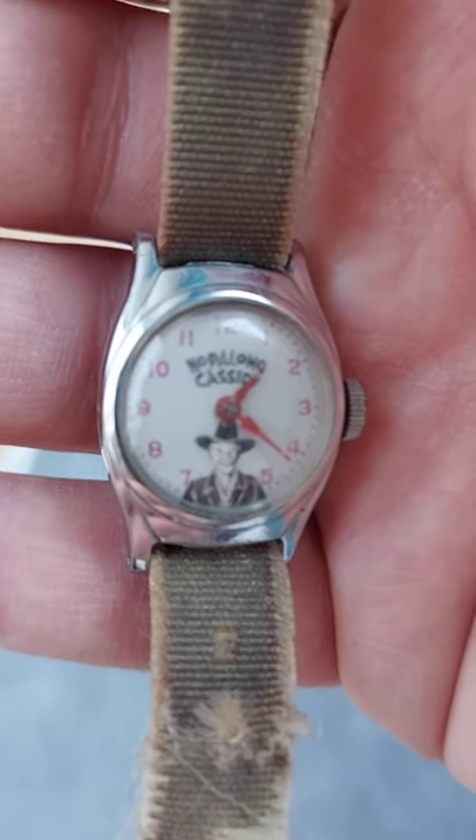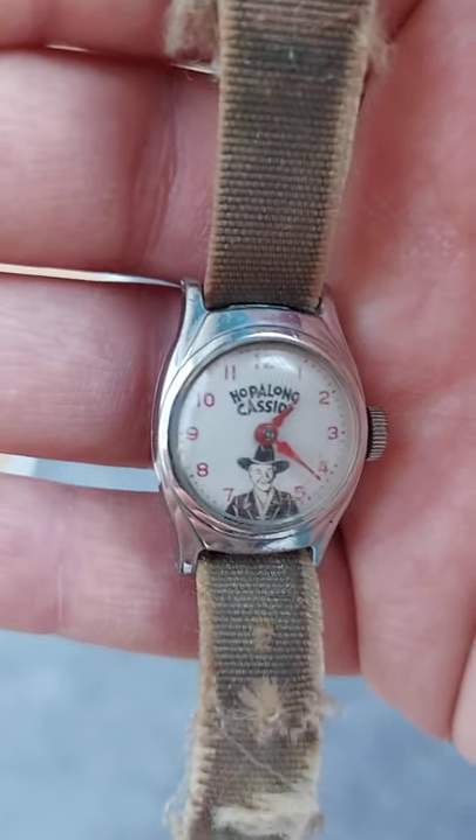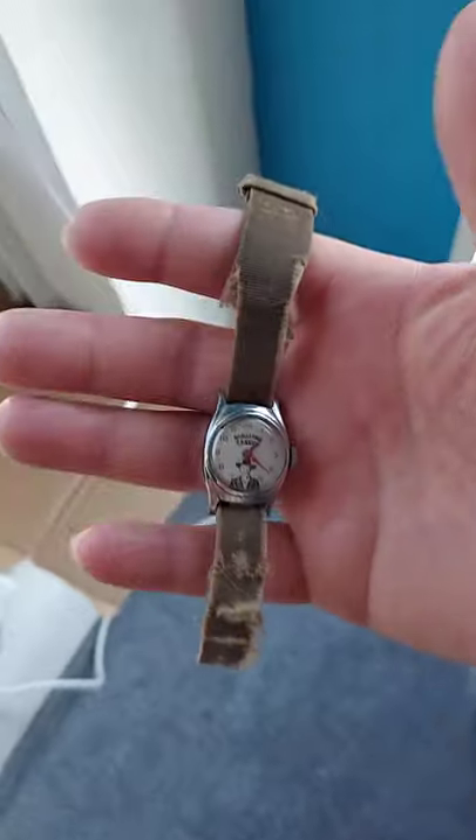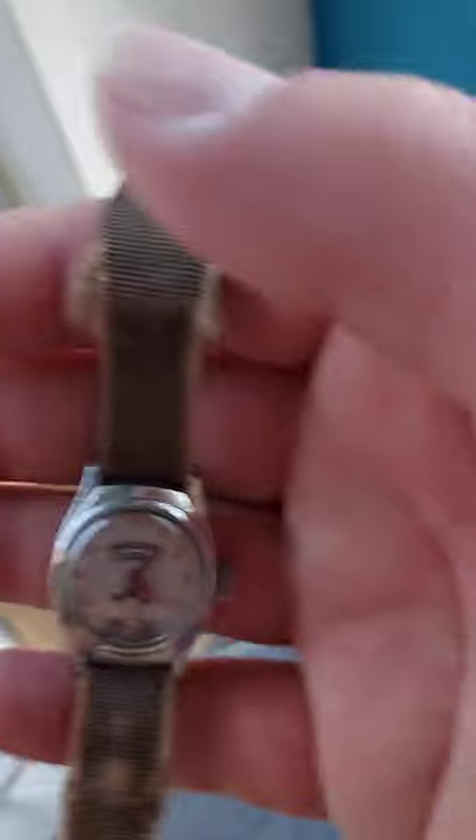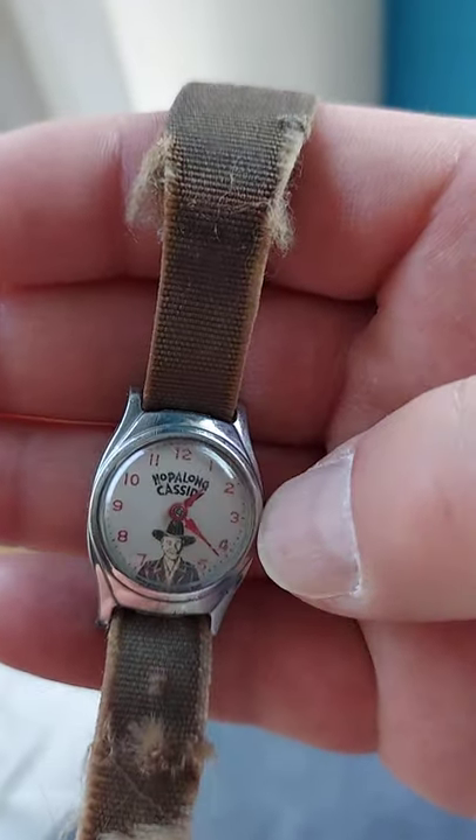...is a Hopalong Cassidy watch from the early 1950s — a child's Hopalong Cassidy watch. This is almost 70 years old. While I was at the store, I decided to wind it up, and guess what? It's ticking. It still works. An original child's Hopalong Cassidy watch from the 1950s, and it still works. And I got it for $40.